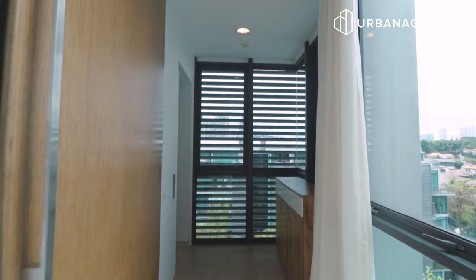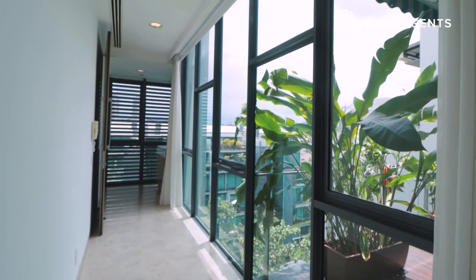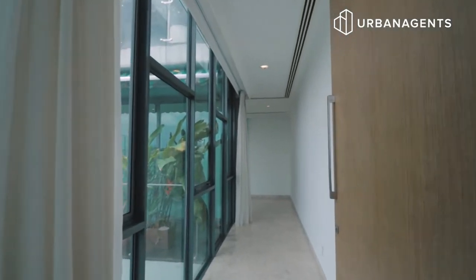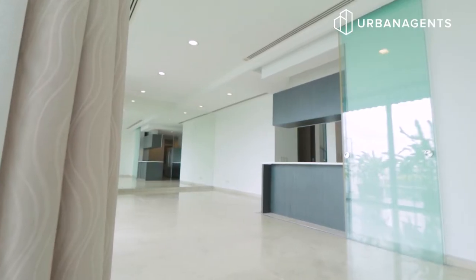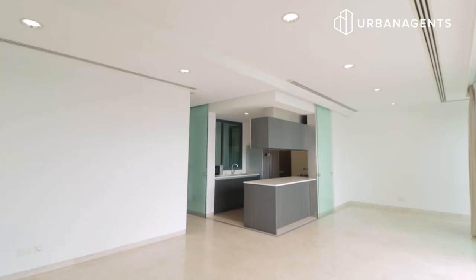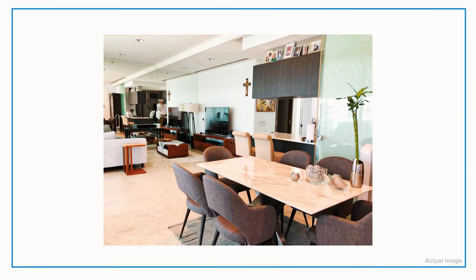Opening the door, you'll see this walkway into the main living area. This long walkway gives you additional privacy from prying eyes. Passing by the walkway, we are now at this spacious dining area which can accommodate an eight-seater dining set. We have some beautiful dining set ideas for you to visualize this area.